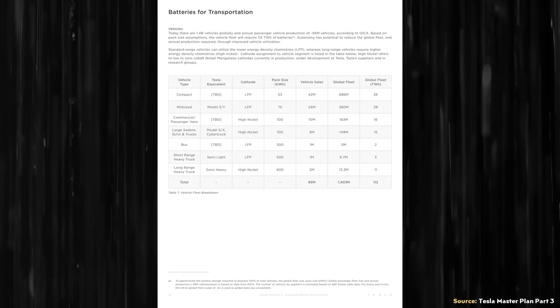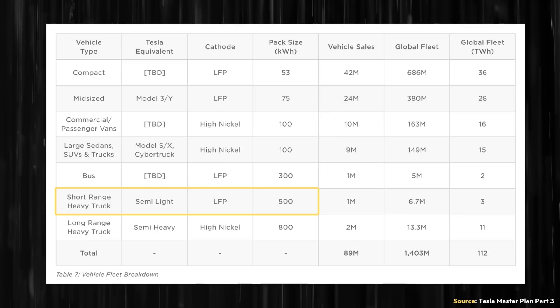However, in their recently published Master Plan Part 3 white paper, Tesla included a chart which seems to indicate that Tesla plans to use lithium-iron phosphate batteries for this shorter-range Tesla Semi that they refer to as Semi Lite. Previously I hadn't really given this topic much thought, but lithium-iron phosphate batteries do make a lot of sense for the shorter-range Tesla Semi for several reasons.